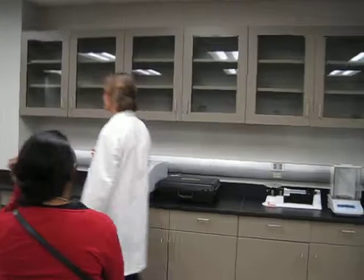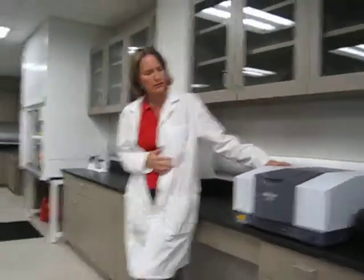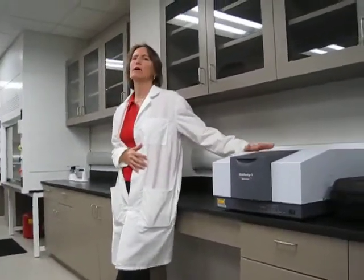We've got a couple of pieces of equipment here, and we've got some more on the way. This is about a $15,000 piece of equipment. It's called FTIR — IR stands for infrared.